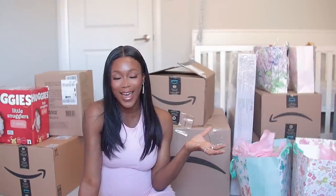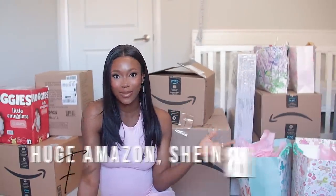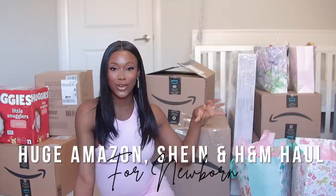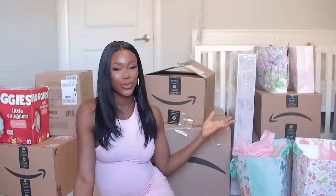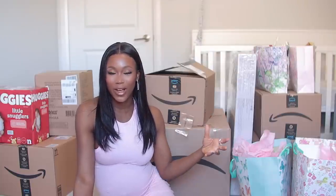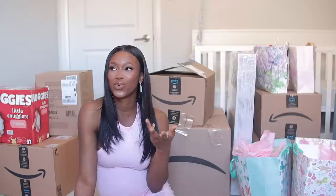Hey loves, welcome back to the channel! I'm going to be doing a huge Amazon haul, as well as unboxing with you guys. I'm going to share some of the items that we got for baby girl. If you are new here, hi, welcome — my name is Kelly Chi — and if you're a returning subscriber, hey, welcome back!